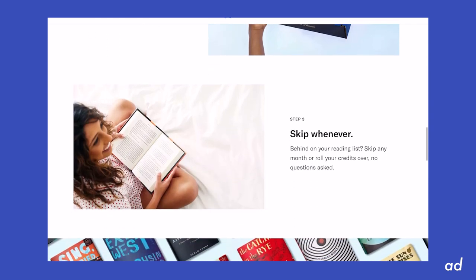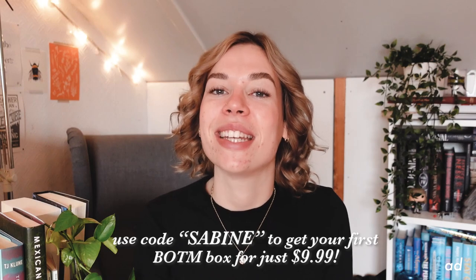Book of the Month is also risk-free. You can skip any month if you don't like any of the picks, or you can choose some of their add-ons. The two books they sent me for the month of November are My Body by Emily Ratajkowski and Will by Will Smith and Mark Manson. Do know that Book of the Month only ships to US addresses - I am Dutch, so they do not ship internationally. But since a lot of you who watch my videos are actually from the US, they wanted to work with me again, and I'm so thankful for that. The best thing about Book of the Month is that they have the most affordable price for new release hardcover fiction. If you use my personal code Sabine, you will get your first Book of the Month box for just $9.99, which is so cheap.